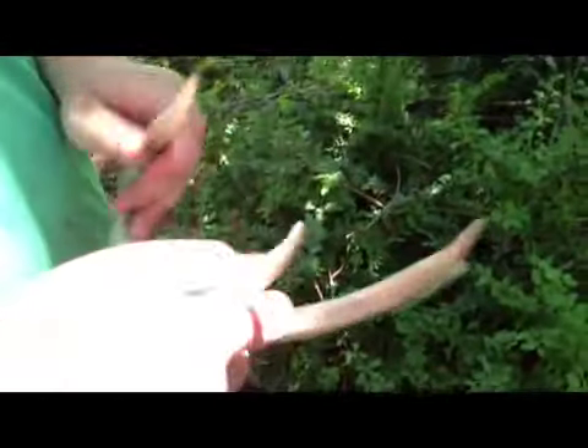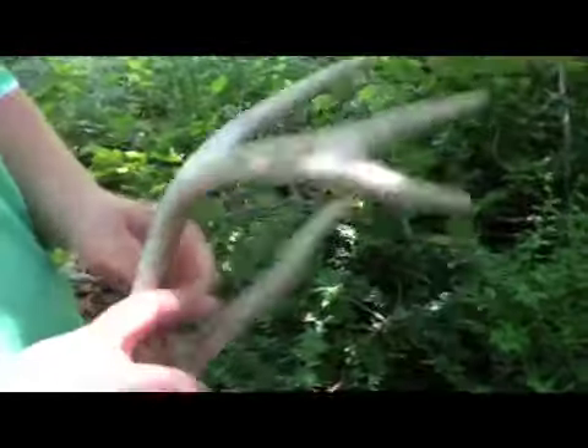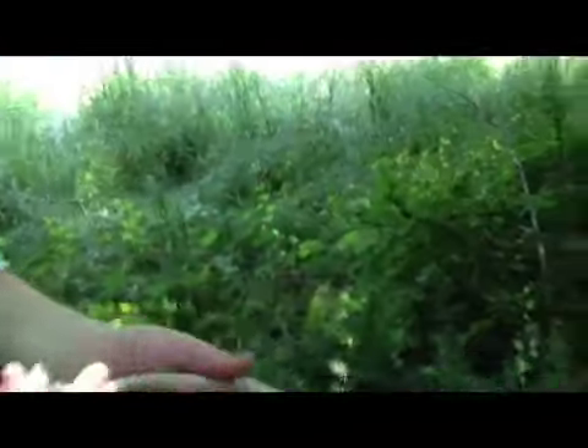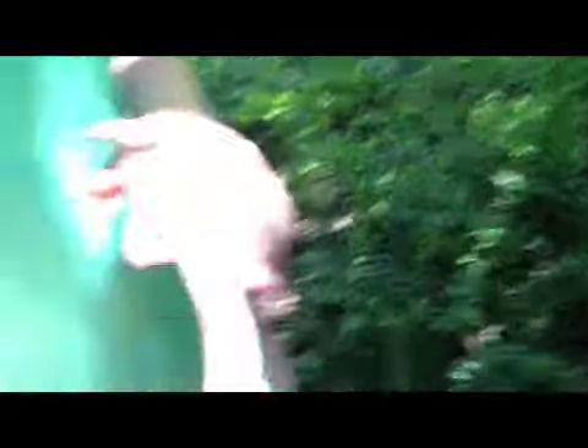I think this is that 7-point I've seen, or it could be the 8-point, but this is early season — he shed this. It looks a little dirty, but the base is nice. Well, stick with us and let's see if we can find any more.